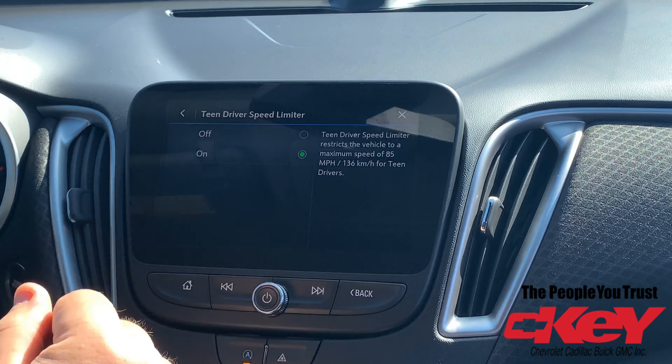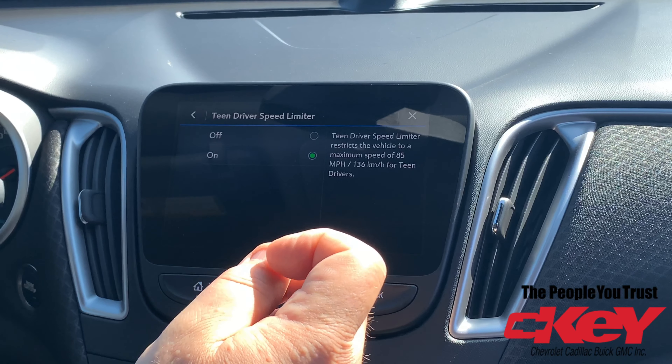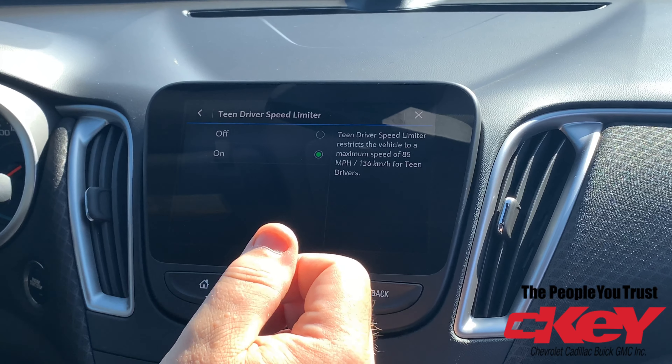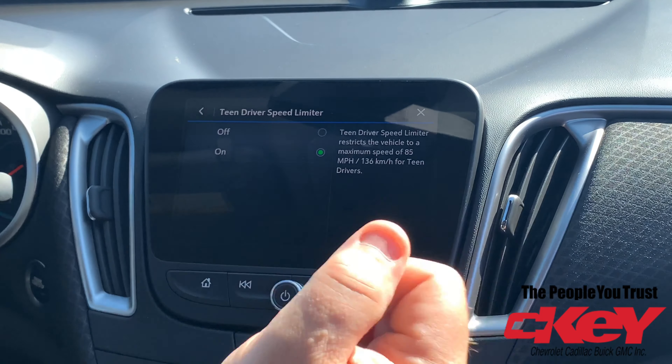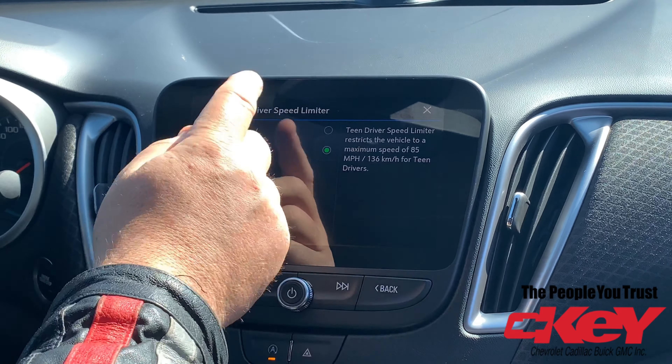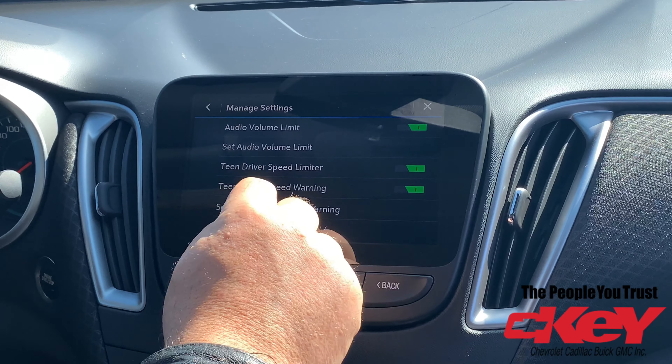You also have the teen speed limiter. It restricts the vehicle to a maximum of 85 miles per hour, or 136 kilometers per hour, for your teen driver. You can set that accordingly.